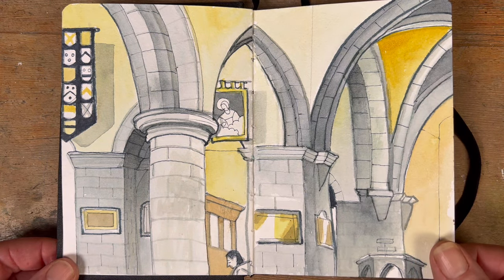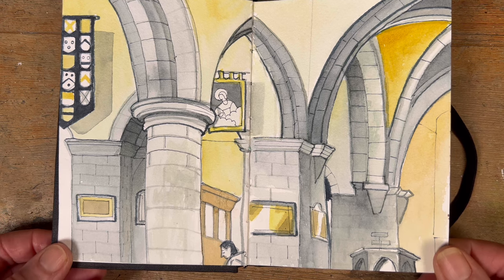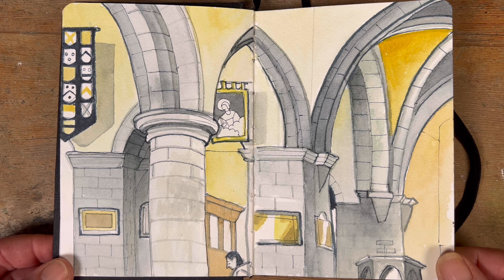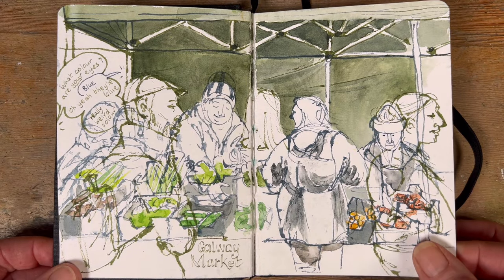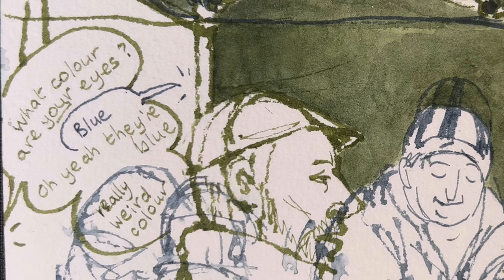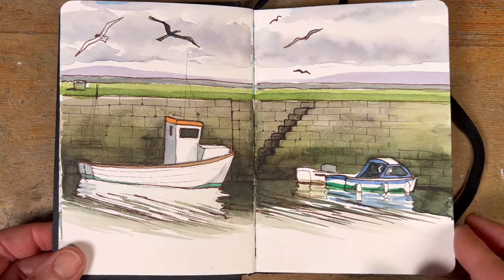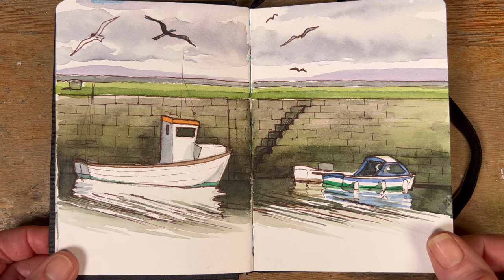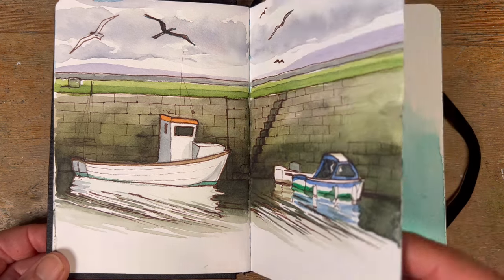Another fantastic sketching subject in County Galway is the Church of Saint Nicholas in the heart of Galway - the oldest church in daily use in Ireland. In this particular sketch I used a watercolor brush first before putting on any ink lines, which makes your arches much more likely to succeed. Outside the church is Galway market, where I drew the people selling cabbages and vegetables, then drew passers-by on top, and recorded the conversation I heard. I also did a sketch of two little boats moored at the docks in the Claddagh to demonstrate a few things about reflections.